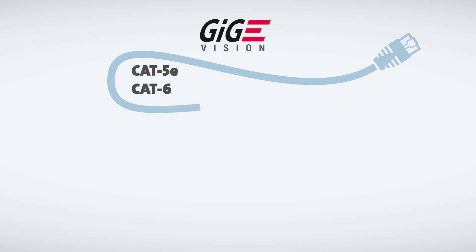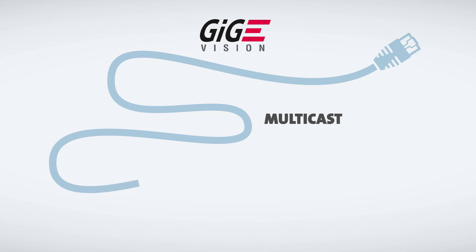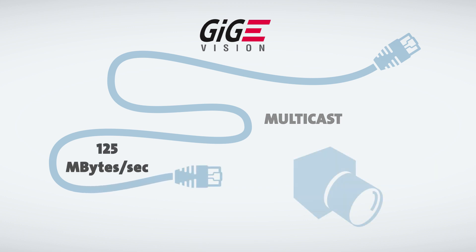The GigE Vision protocol has been the most popular choice with machine vision applications for many years. It uses standard gigabit Ethernet networks, transmitting data across standard Cat 5 and 6 cables at lengths of up to a hundred meters. It supports point-to-multipoint connections so one camera can transmit image data to several computers at the same time.